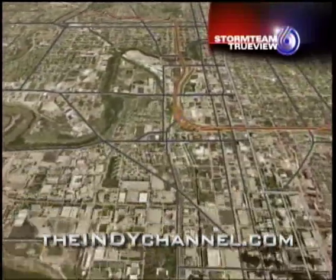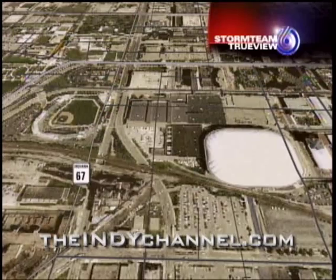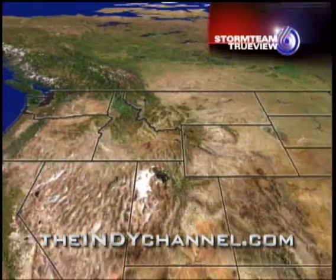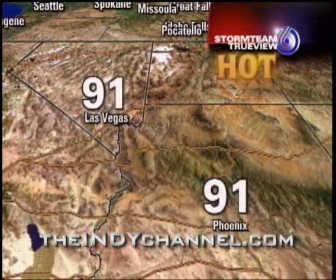You recognize the Indianapolis Motor Speedway. If we zoom downtown, you can also see the dome and Victory Field. We can take you anywhere literally with TrueView. It doesn't have to be here in the Midwest — it could be out to the southwest. What's the temperature in Las Vegas or Phoenix? We could easily set that up for you.